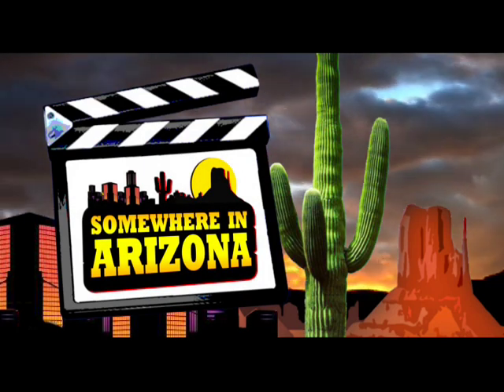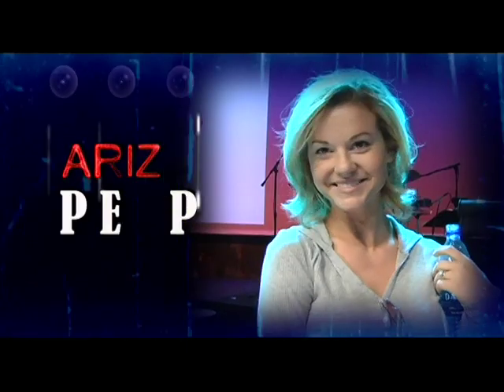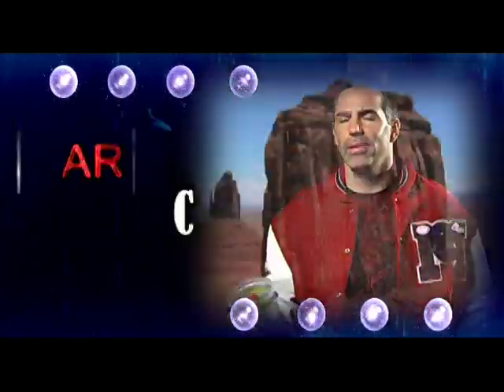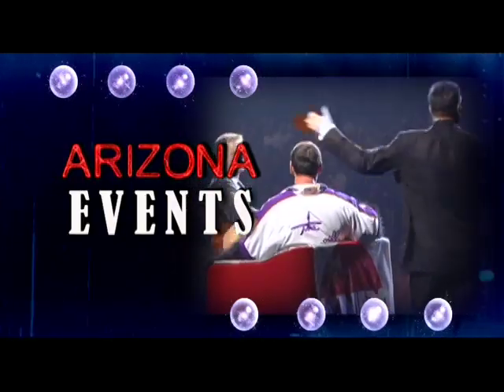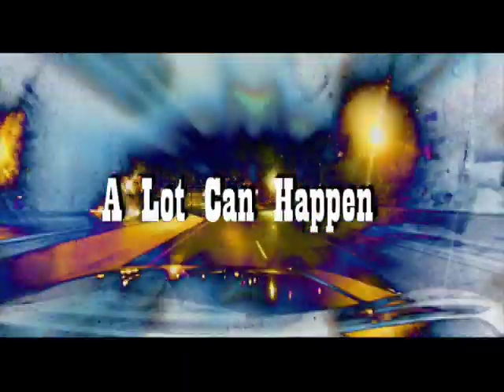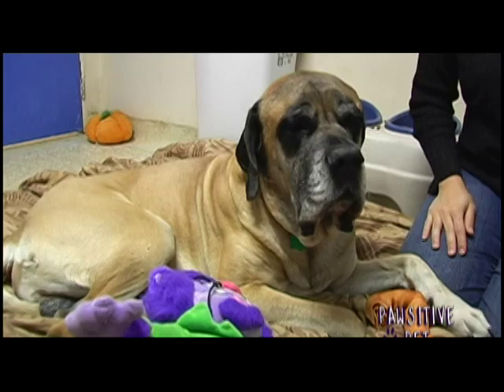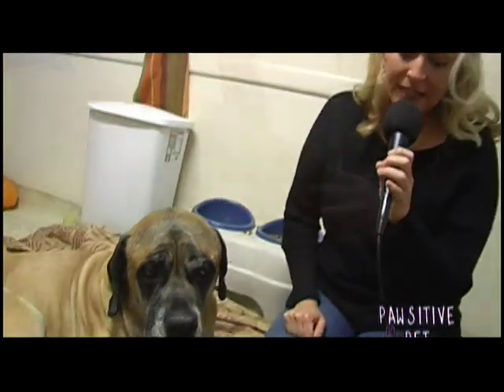Welcome to Somewhere in Arizona, a fun show with a twist. I'm Angela Almanza, and you're watching Somewhere in Arizona. I'm here with Kelly Perry, the director of Lucky Paws Animal Shelter, and today's positive pet is T-Bone.